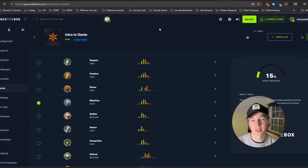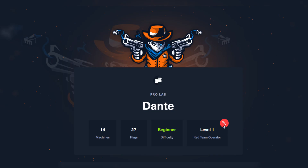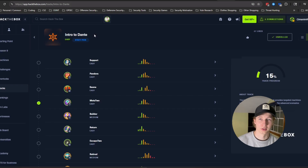If you want even more CTFs for preparation, I also found this intro to Dante track. Dante is a pro lab on Hack the Box — a lab environment with multiple machines where you have to do lateral movement to take over the entire domain. Similar to what you would do on the CPTS exam, a lot of people recommend doing Dante as preparation because it's a whole lab environment with multiple machines where you get a foothold, escalate privileges, pivot to a different machine, and repeat the process until you've owned everything in the entire network.